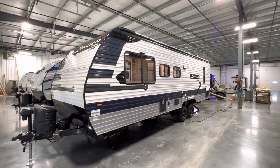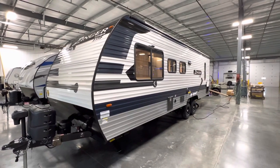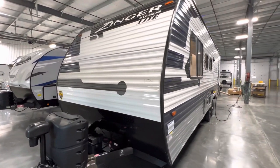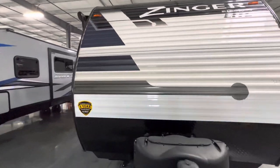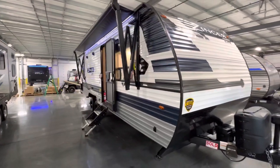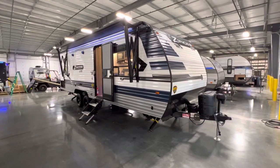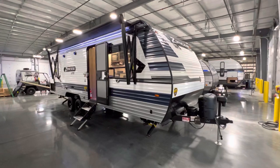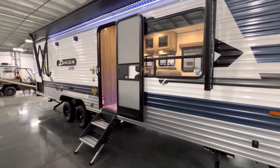Hey everybody, this is Hunter and today I've got an awesome camper for you. It is a no-slide unit with one of the most unique front living travel trailer setups I have seen in its class. This is a smaller, lighter, more entry-level unit, weighing in at 5,240 pounds. If you're just getting into camping and want something nice and light that you can zip in and out of campgrounds, this is the 2022 Zinger 259 FL.